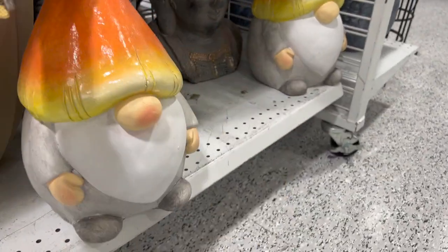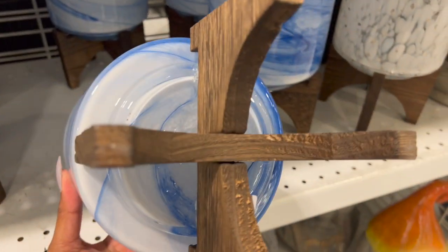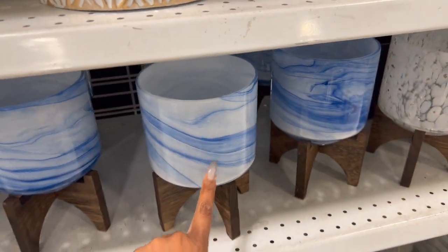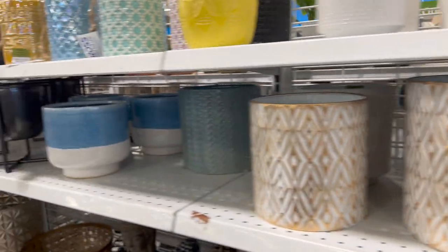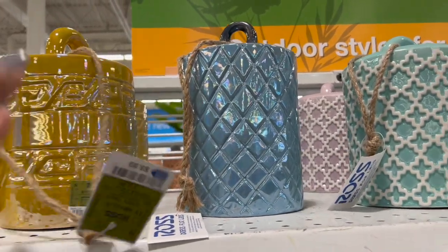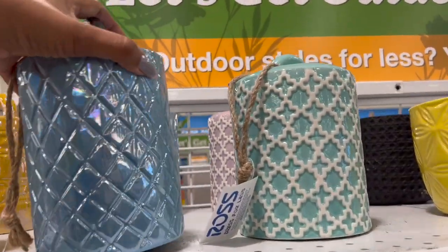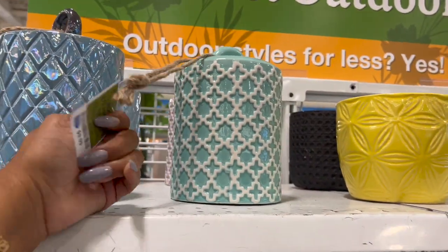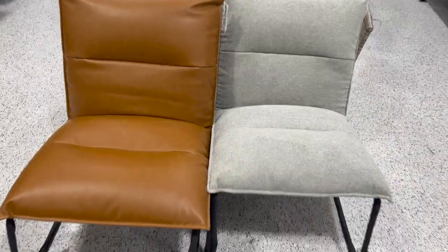And then they have the gnome down here — how much is this little gnomey? $14.99 — so cute for $15! Up here they have these little planters — $12.99 — they have three different prints. They also have this for $7.99 — that's pretty — and this one for $14.99. I really like these bells — $9.99 — oh, how pretty! I have this beautiful iridescent blue, a lighter blue, and this one in blue and white, then purple and white in the back.